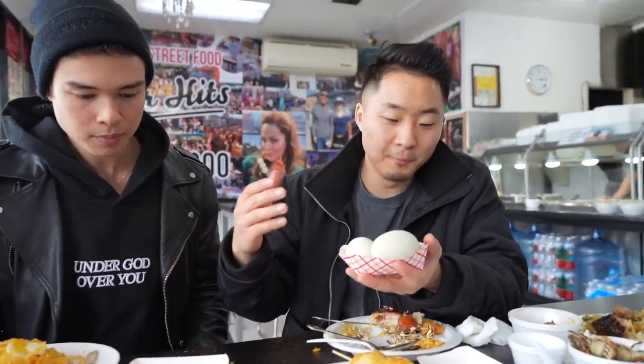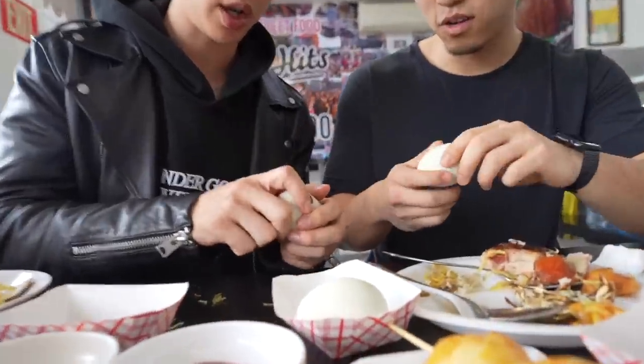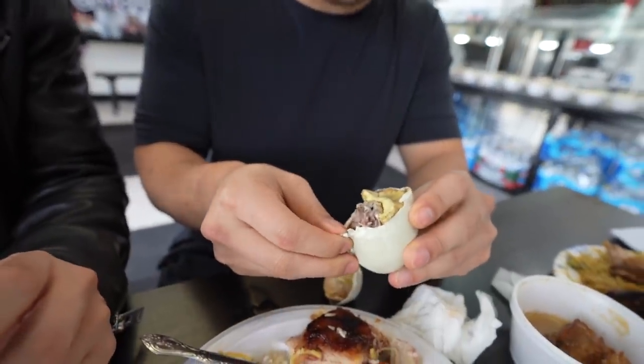This is kind of a tradition on our channel — every time we have a Filipino food episode and we're able to have balut, we gotta do it. Just crack it open and slurp it — get the juice. It's so good. I don't know what I'm looking at, but it tastes alright.